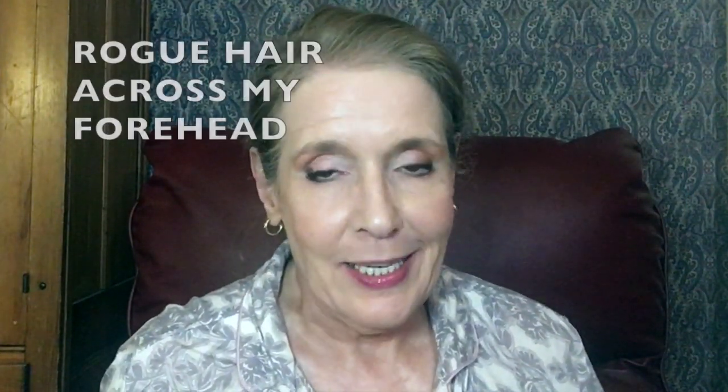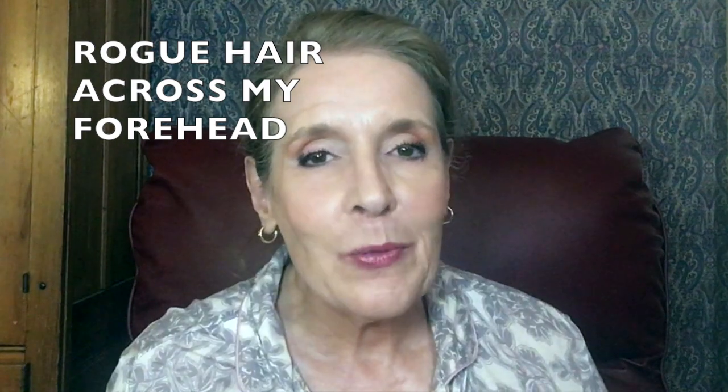Good morning, it's Mary Ellen from the channel Mary Ellen After 60, and I have super exciting news. My friend Emily Noel 83 came out with two palettes. I'm going to link her video below where she did the big reveal, because she did an excellent job explaining exactly why she picked out everything that she did. Today I'm here just to show you — the minute it went live I ordered them.